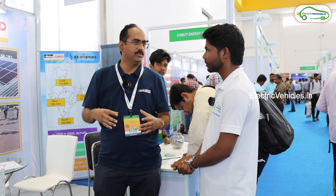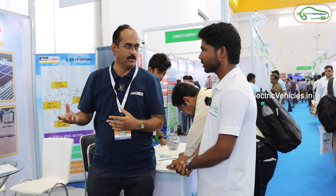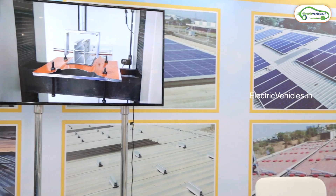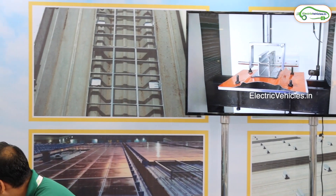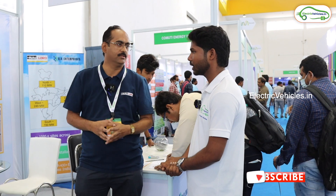We are also in the agriculture sector, providing adhesive solutions. Besides solar, we have adhesive products that can be provided to the agriculture sector, the automotive industry, the fabrication industry, and the transportation industry. So we have different segments, and solar is just one market for us.